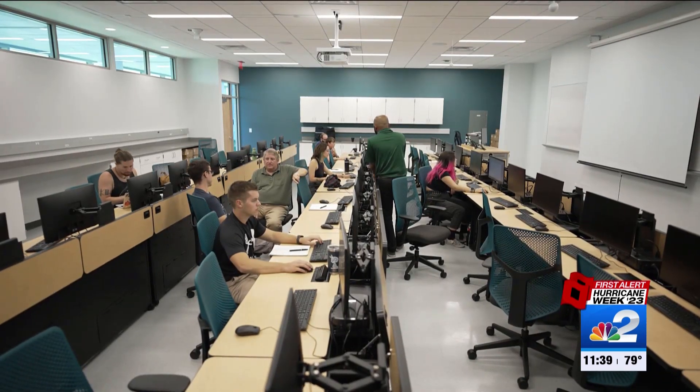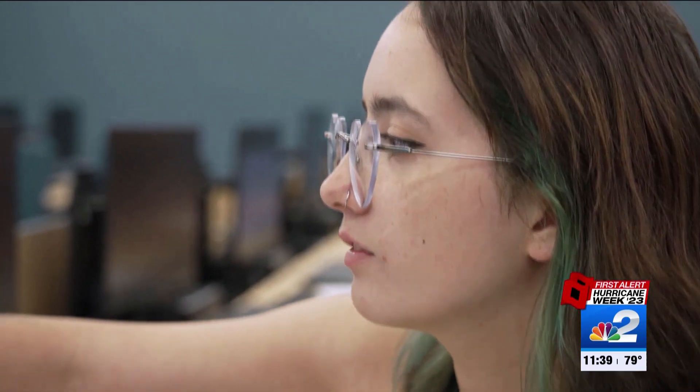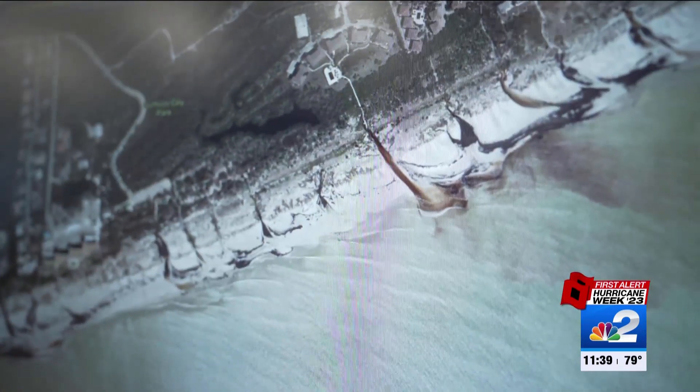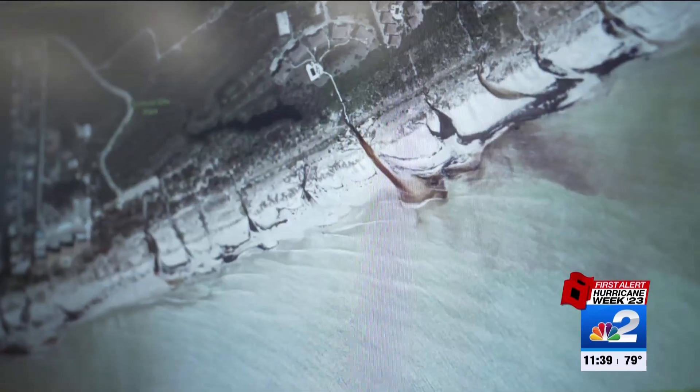These students are helping with the research. This curve is post-Ian and this curve is pre-Ian. Another takeaway from their work is that cutting paths into dunes can be harmful — just look at the before and after aerial here.